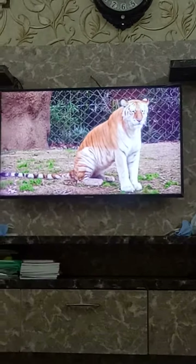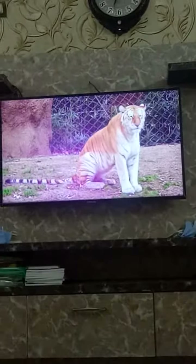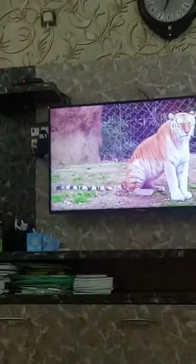Despite being a result of excessive inbreeding, the golden tiger is a beautiful creature. Do you think humans should be tinkering with these? Look at the golden tiger — this is it.